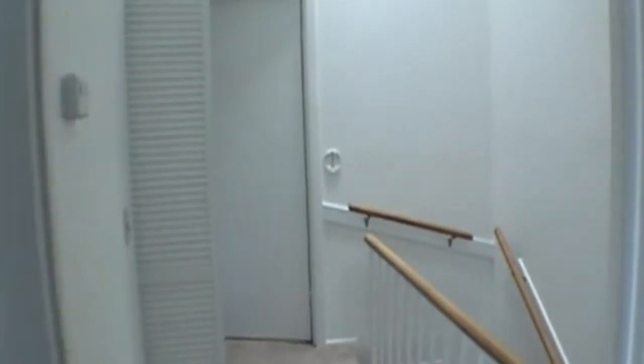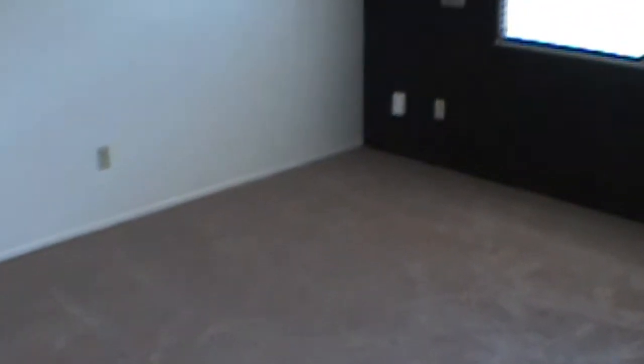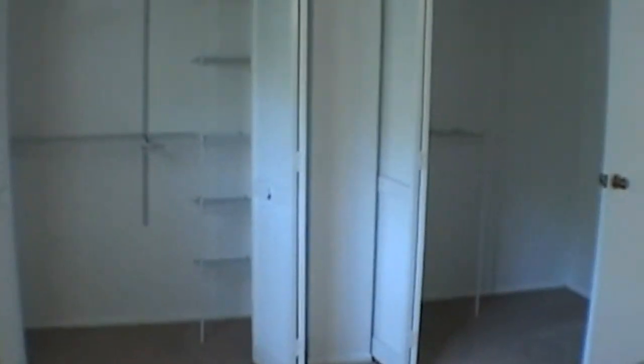We'll come on out to the back bedroom. This is a sizable bedroom area, and you can see this room also has plenty of closet space.